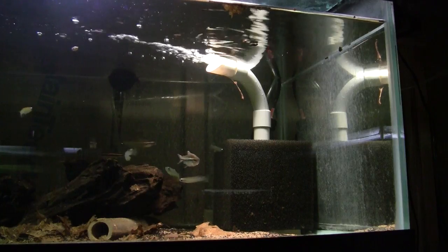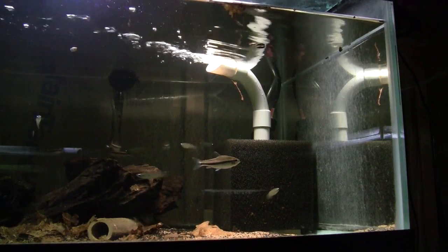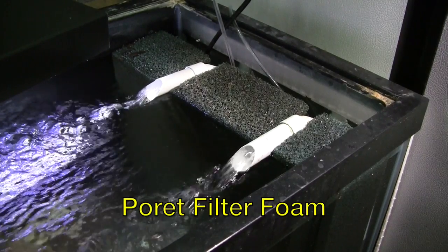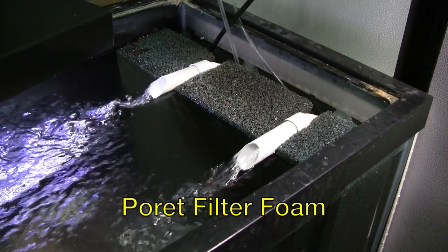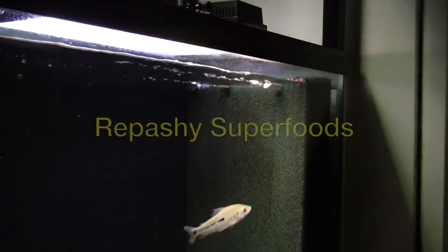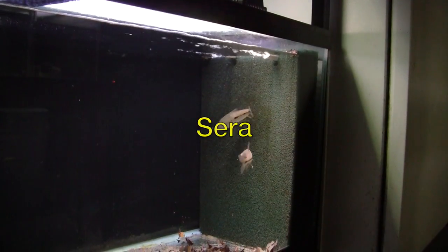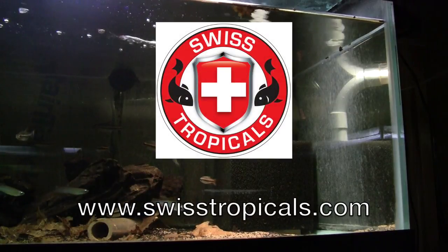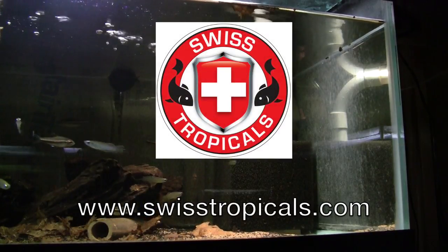Sponge filters are the choice of serious aquarists in their fish rooms because they are inexpensive and effective. Poret filter foams are superior to other foams which will eventually break down in an aquarium — I have Poret foam filters from Swiss Tropicals that have been in constant use in my fish room for a decade. Swiss Tropicals is the exclusive distributor of Poret foam in North America. Visit SwissTropicals.com today and learn more about the aquarium filters that the experts use.